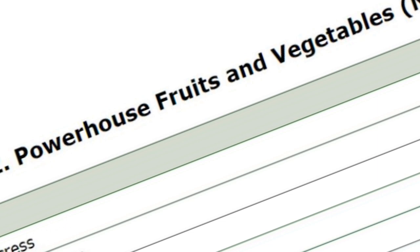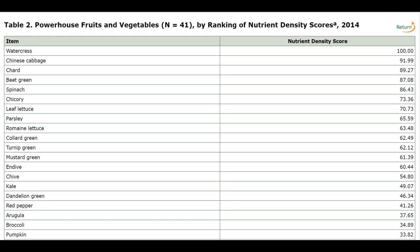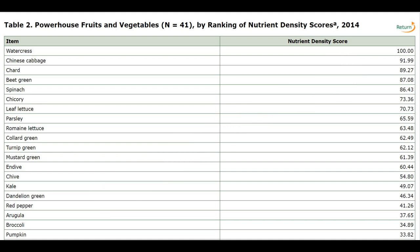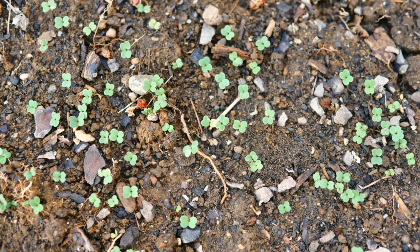Arugula is in the same family as broccoli and it is very nutrient dense. This list starts at the top with watercress, which I've also shown you how to grow, along with many of these other vegetables. They are listed in order of nutrient density, and arugula comes in around number 18. It is one of the top 20 for nutrient density, so you are going to receive a lot of nutrients but very low calories when you consume this wonderful leafy green.